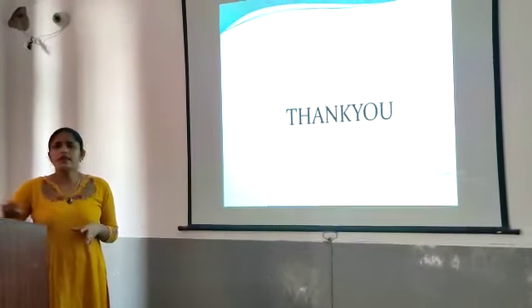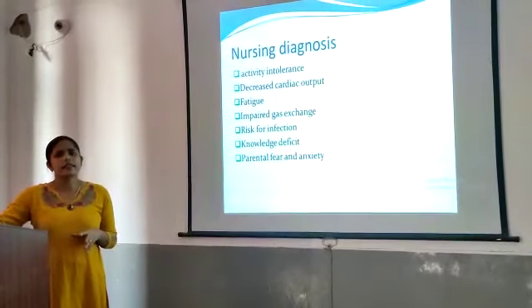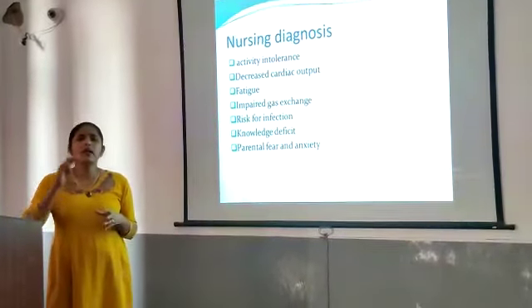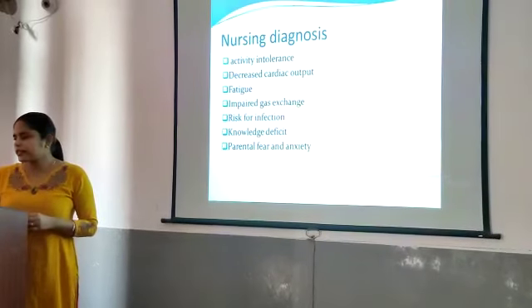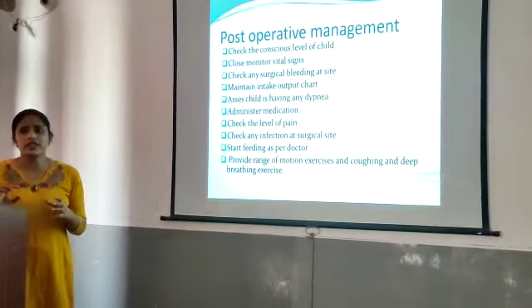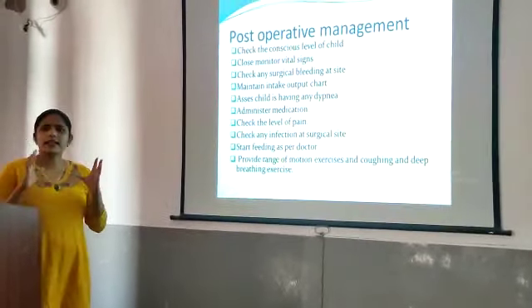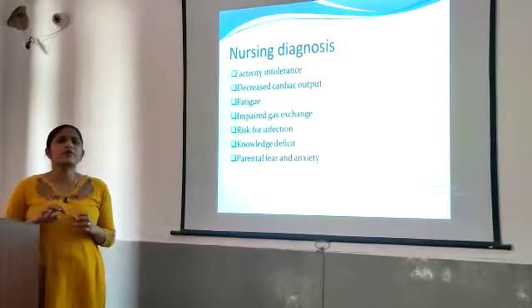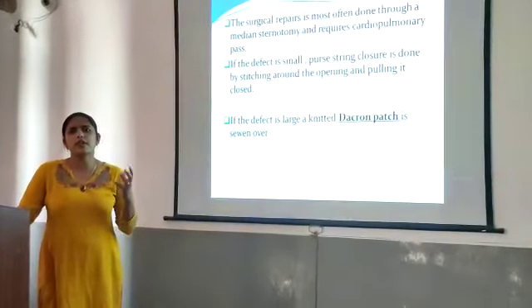Today we discussed ASD — atrial septal defect. ASD is more common in children. There are types of ASD, which are classified based on the location of the defect.